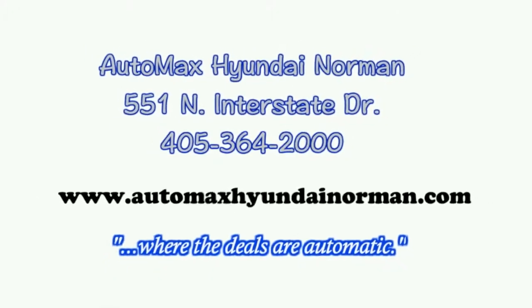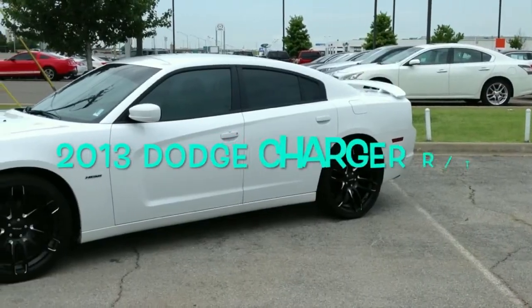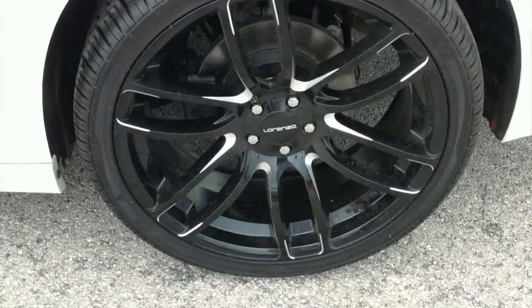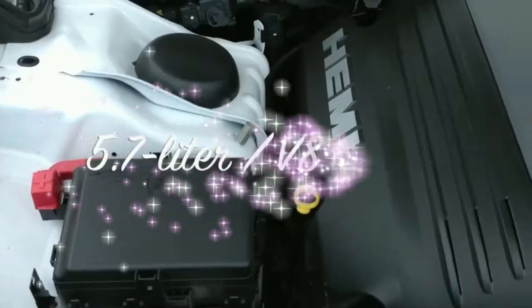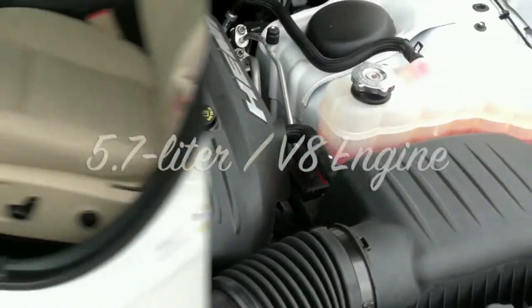Here's another used car special from AutoMax Hyundai Norman. It's a 2013 Dodge Charger RT, stock number HN5941A. It comes with a 5.7 liter V8 Hemi engine connected to a 5-speed automatic transmission and gets 25 miles per gallon on the highway.